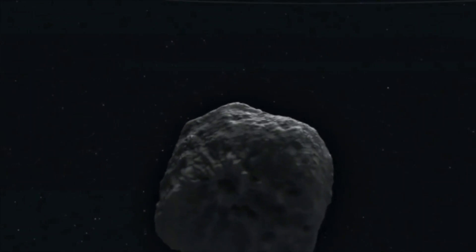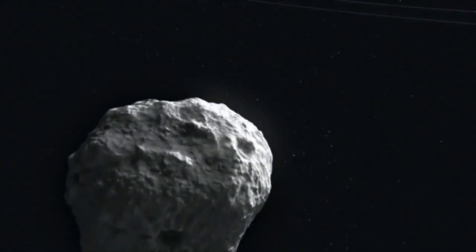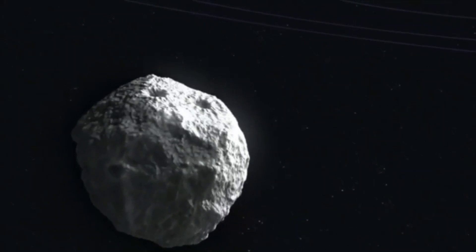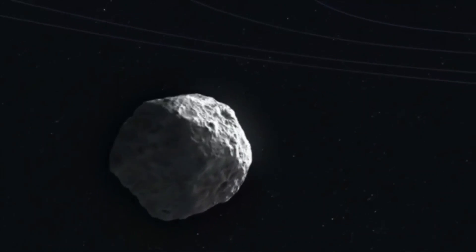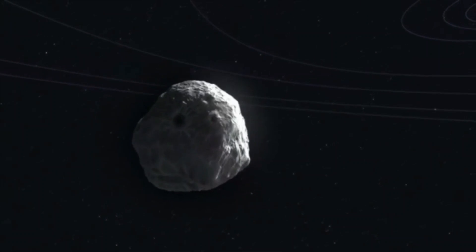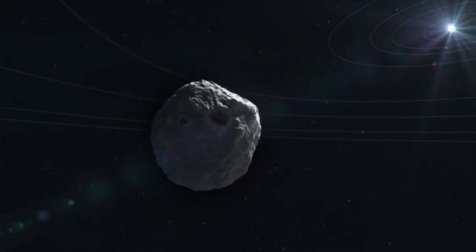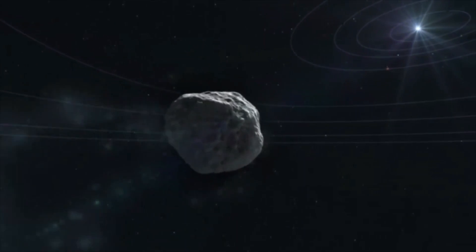According to NASA, an asteroid as big as 1 km wide can cause a global catastrophic situation if it hits Earth. Such an asteroid would obliterate most life forms, create huge fires, a massive tectonic shift, and cause an ice age.